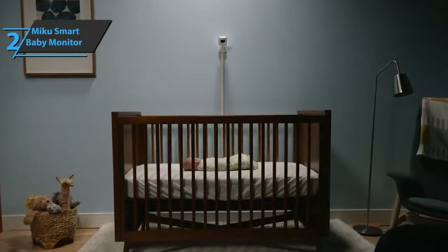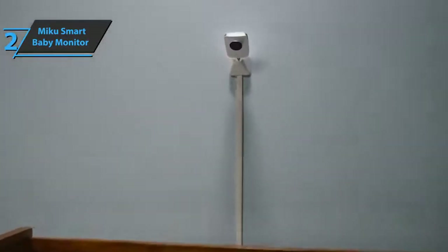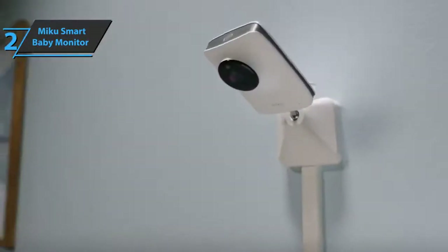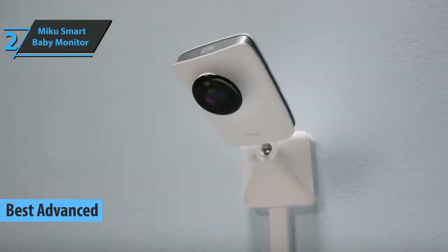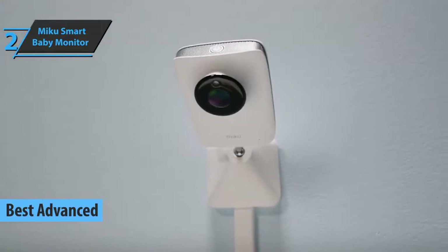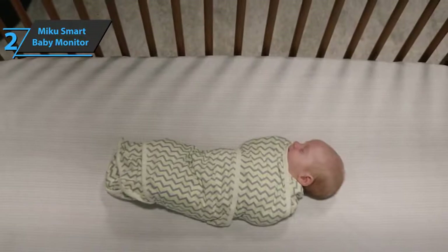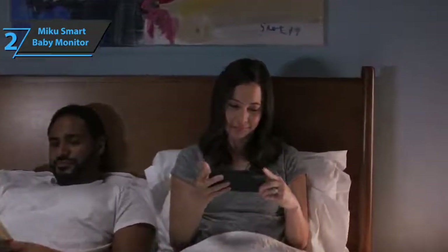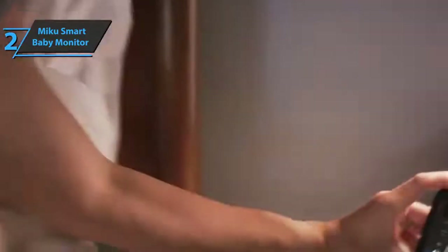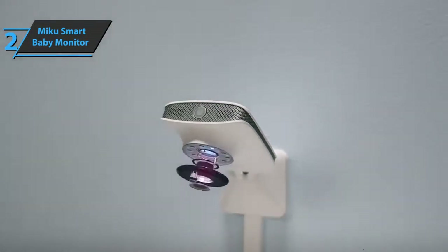If you are looking for the most innovative advanced monitor for your baby that provides additional safety and security, we say look no further than the Miku Smart Baby Monitor, also known as the best advanced baby monitor available on the market in 2021. This model is a great example of how state-of-the-art video technology and artificial intelligence can be used together to provide parents with more information. In addition to standard features such as sound and movement, Miku tracks your child's breathing patterns and combines all of this data into detailed sleep analysis reports.